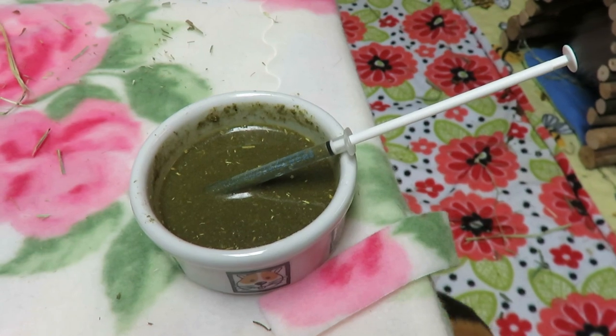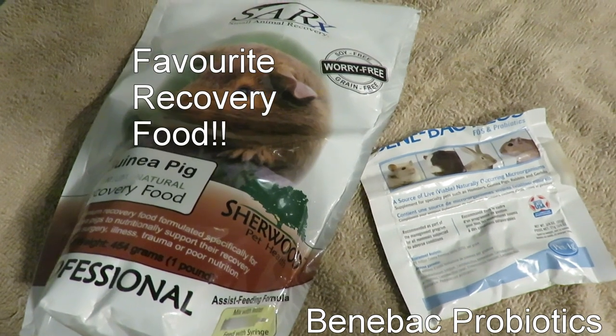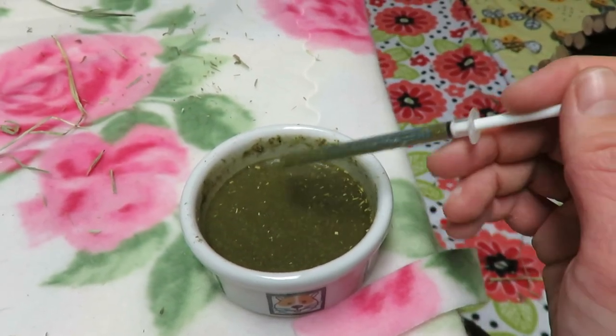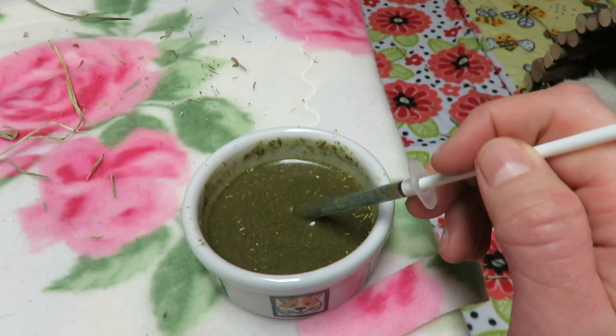Hey piggy people, so today I am giving the guinea pigs some Sherwood recovery food with probiotics in it. I have a couple guinea pigs who are on antibiotics now. This isn't going to hurt any of the guinea pigs to have, so when you give one pig from the herd some, everybody wants them.